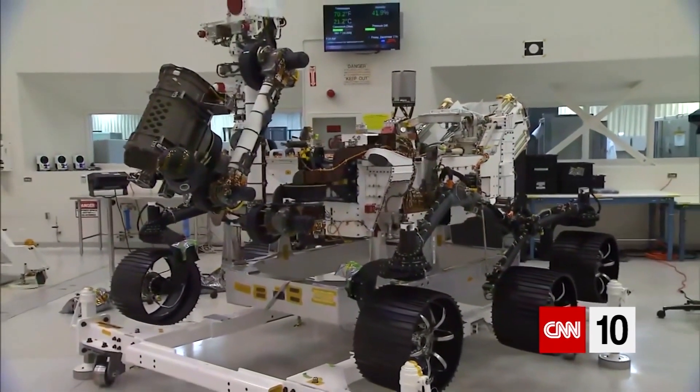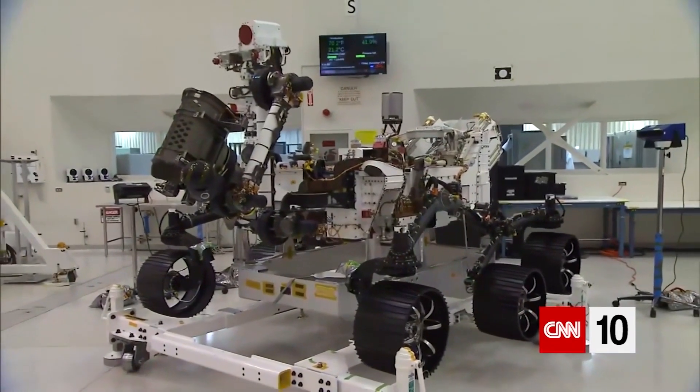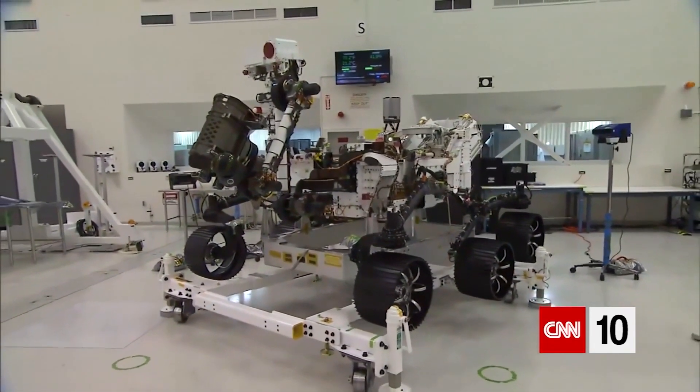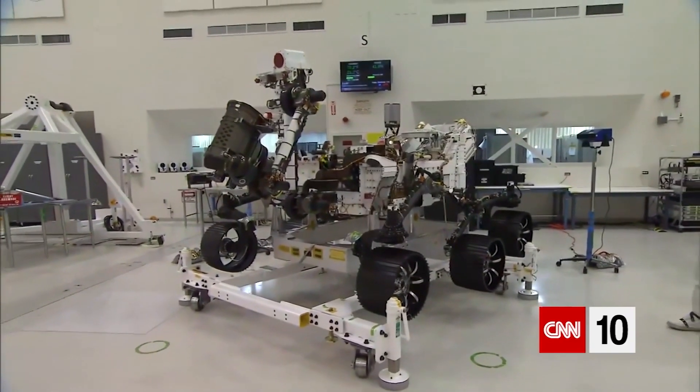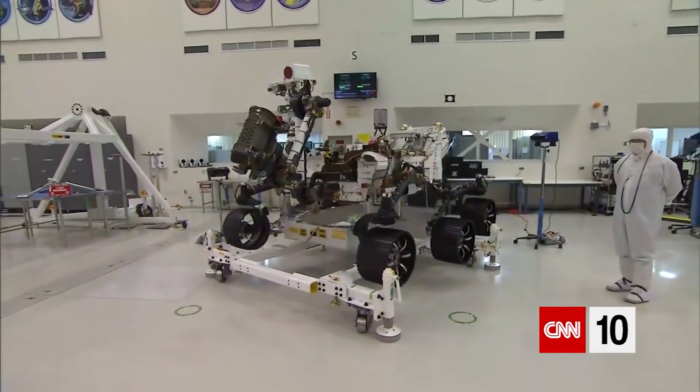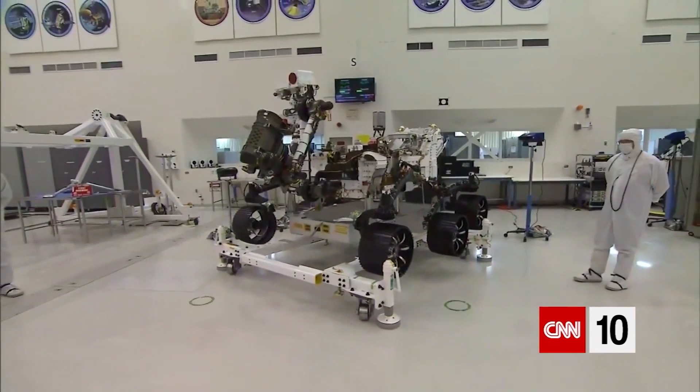Down the road, if we're going to put men and women on Mars, we're going to need the ability to convert the Martian atmosphere into breathable oxygen. They can't haul all that oxygen with them, so that's where MOXIE comes in — it converts the Martian atmosphere into breathable air.